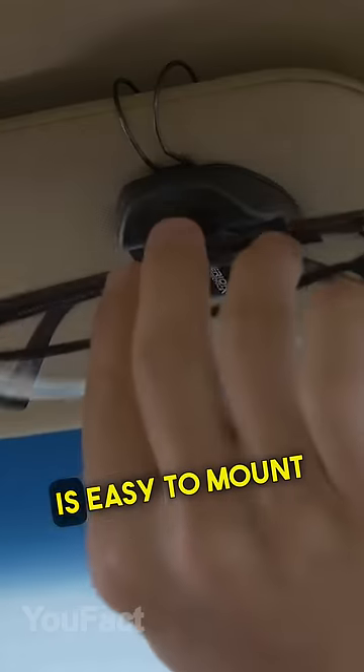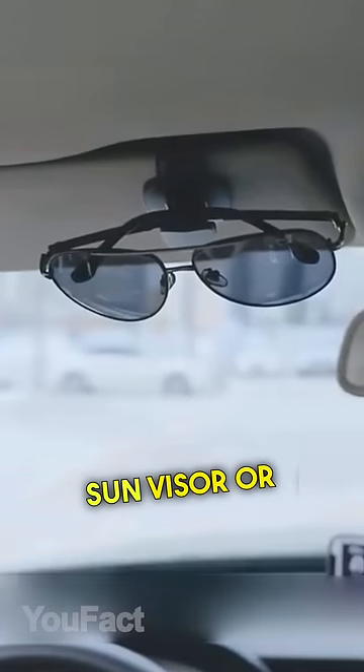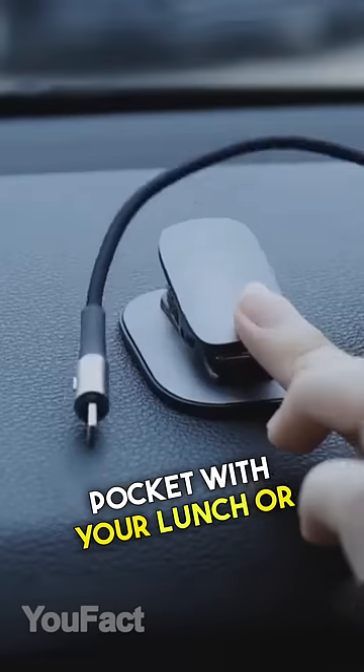This sunglasses holder for cars is easy to mount either on your sun visor or onto the air vent. You can also use the clip to hang the pocket with your lunch or keep the charging cable.